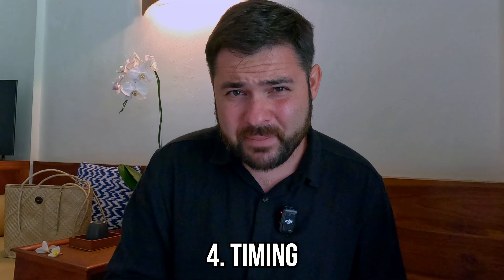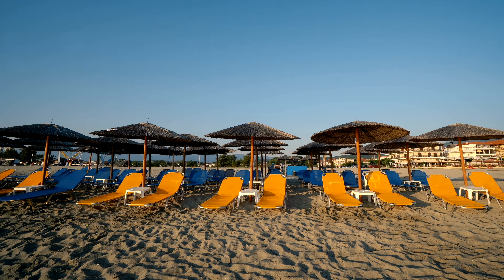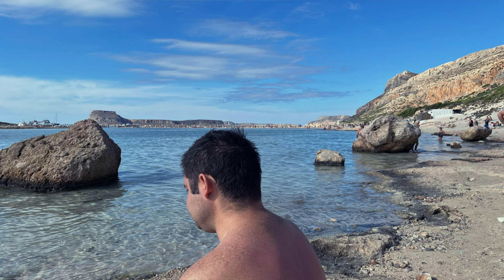Another hack to help you get the best luxury hotel deals has to do with when you travel. Traveling to a popular destination during peak season can mean paying a ton more than during the low season. For example, at a five-star Hilton property on the Greek island of Crete, you could get about half off a week in the same room just by traveling in October instead of September. Traveling during the off-season also means fewer crowds and, in my experience, often a much better overall travel experience.